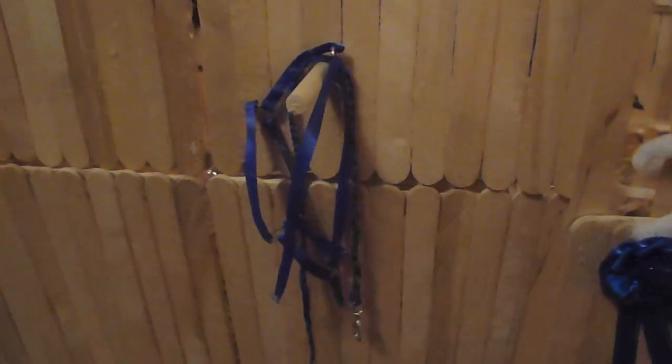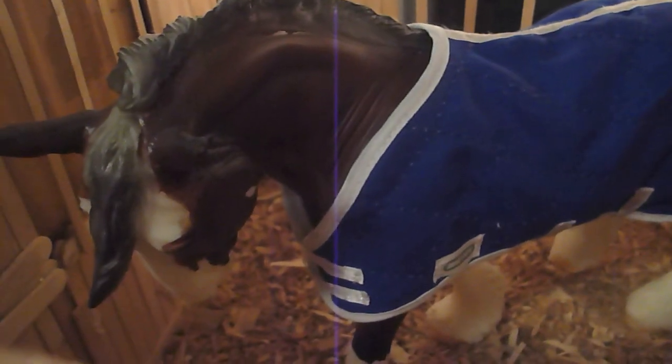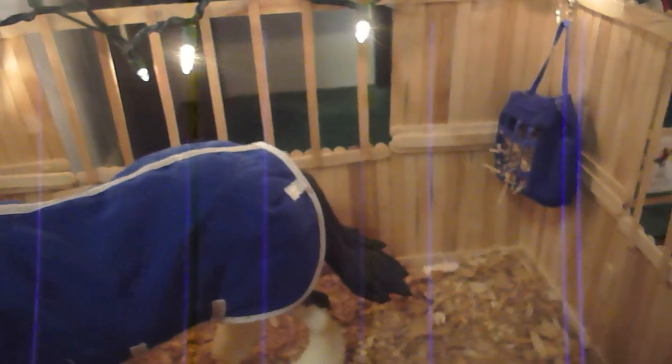Then we have our next stall with our very pretty boy. This is Phoenix's stall with his Christmas decorations — he has a little Christmas tree and some Christmas lights. This is Phoenix, AKA Blazing Fire. He is a beautiful stallion and he has his little hay net in the corner there.